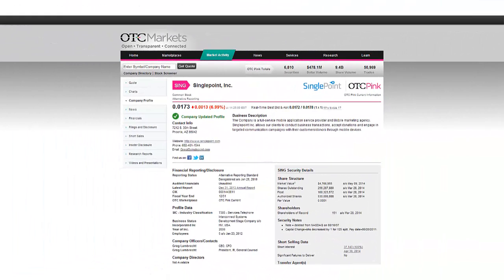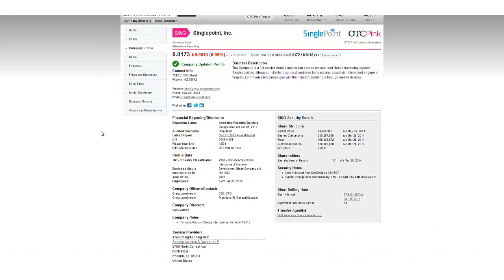I've jumped on over to otcmarkets.com where you can pull up a bunch of information about the share structure and company profile. Single Point trades currently in the OTC pink market under the ticker symbol SING. The company was incorporated in 2006 by Greg Lambrecht, who is still currently calling all the shots as the CEO, CFO, President, IR, and General Counsel. SING is classified as a development stage services company with their most recent annual report going to print on December 31st of 2013.